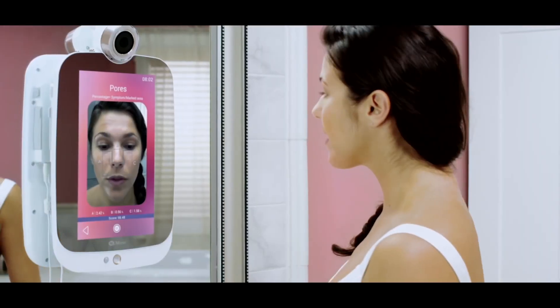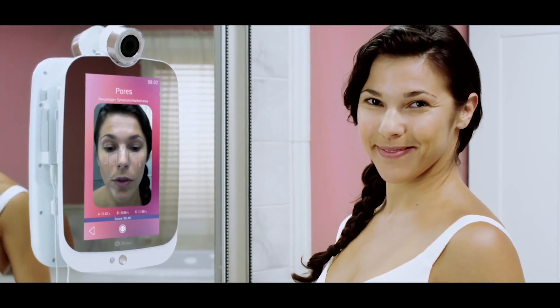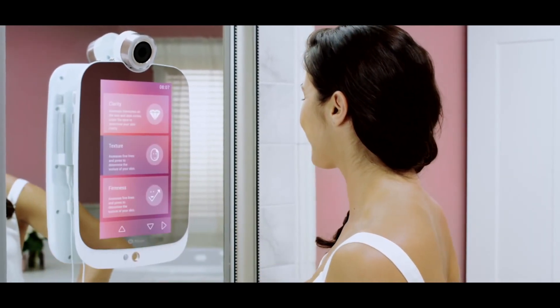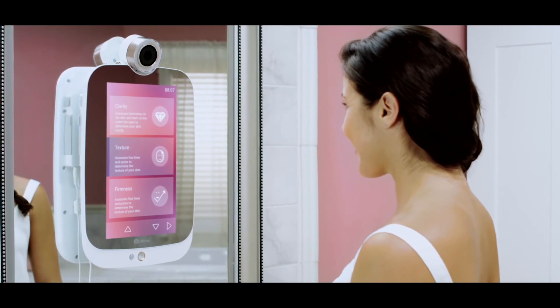Do you want beautiful, luminous skin? Do you want to get rid of your dark spots and fine lines? HiMirror will help you reach your goals.